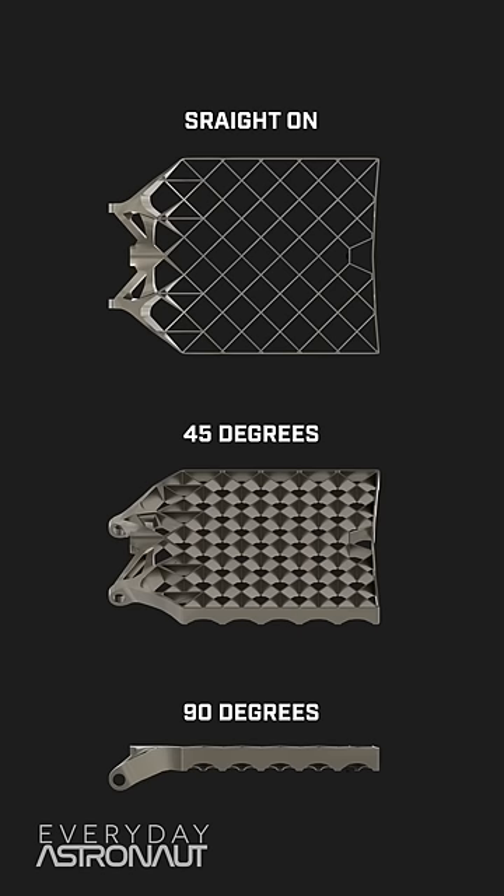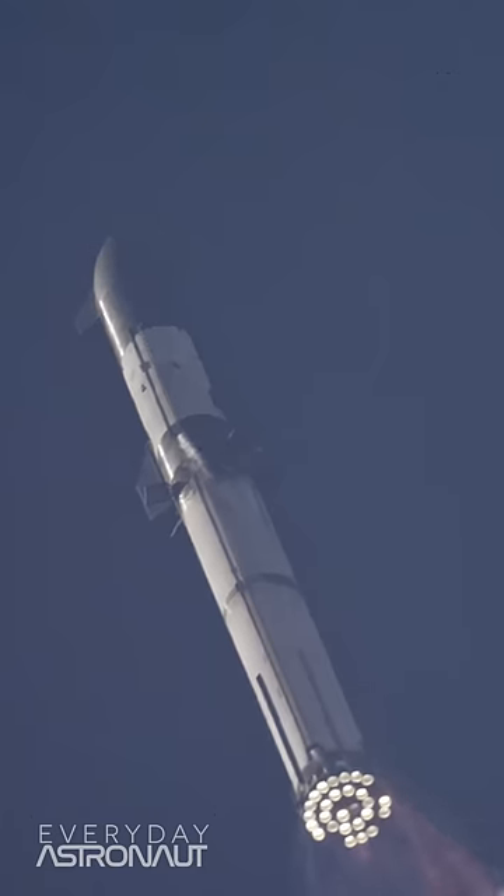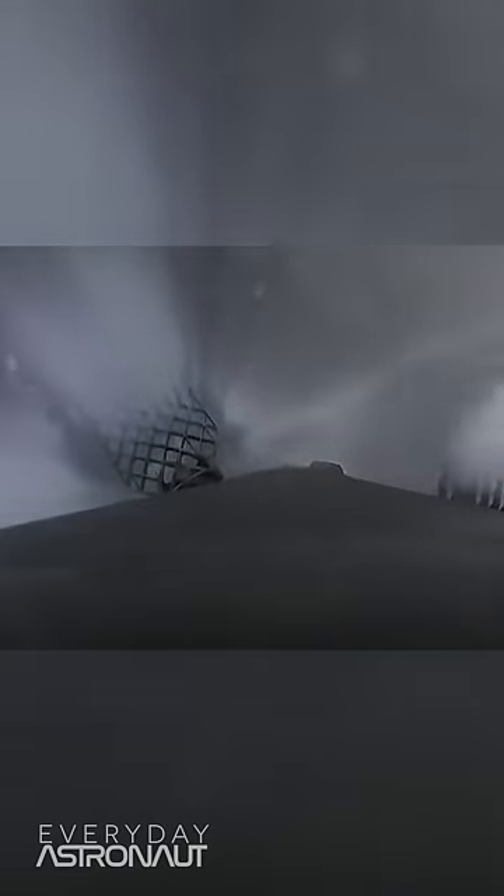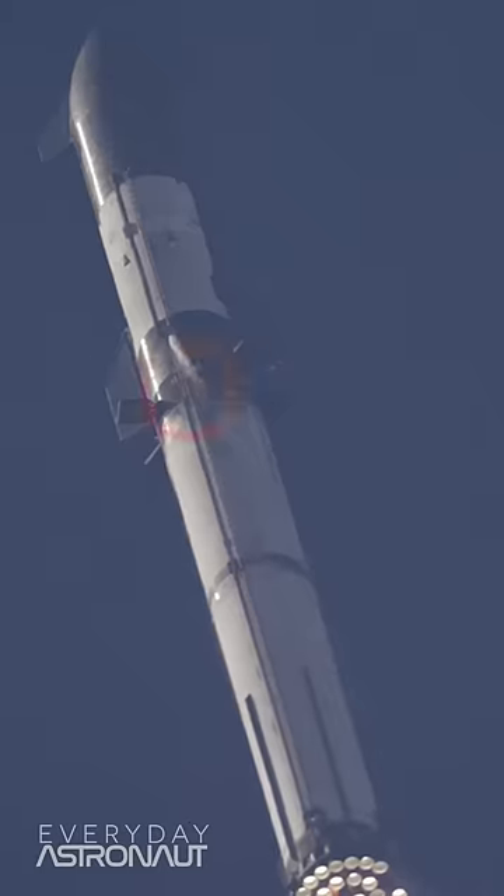When deployed and straight into the airflow, grid fins don't have much surface area, so not much drag. As long as the rocket is flying within a few degrees of the airflow, the grid fins don't affect much. And besides, grid fins don't steer using drag — they steer by deflecting airflow, much like a dozen smaller fins.